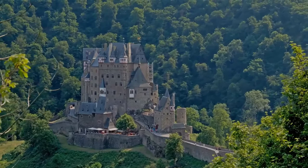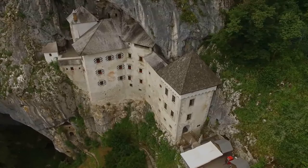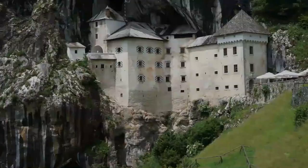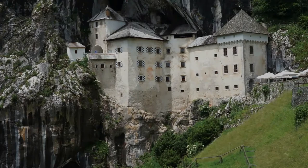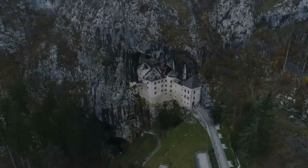Prejama Castle is a Renaissance castle built within a cave mouth in south-central Slovenia, in the historical region of Inna Karniola. It is located in the village of Prejama, approximately 11 kilometres from the town of Postojna, and 9 kilometres from Postojna Cave.